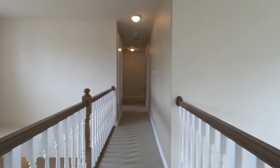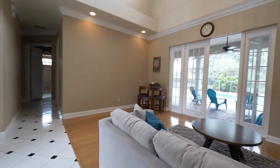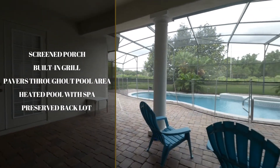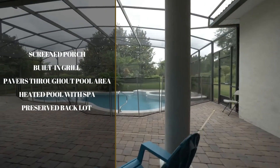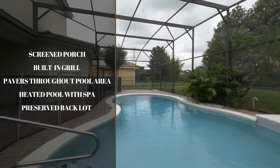As we finish touring the second story, we go now to one of my favorite areas of the home, which is the backyard — a screened porch backyard with a very lovely pool and jacuzzi, all heated, a built-in grill, and beautiful pavers throughout the entire screen area. The best part of this home that makes it stand out is this conservation area — a preserve back lot where you have all the privacy you want, making it even more exclusive.